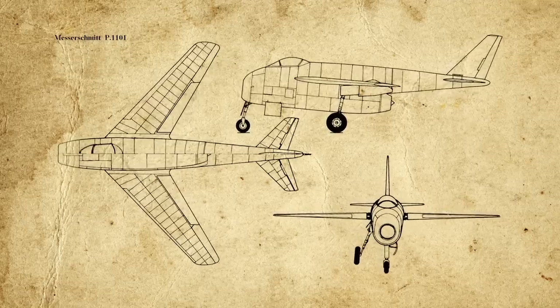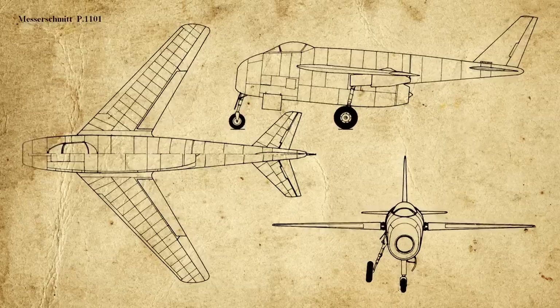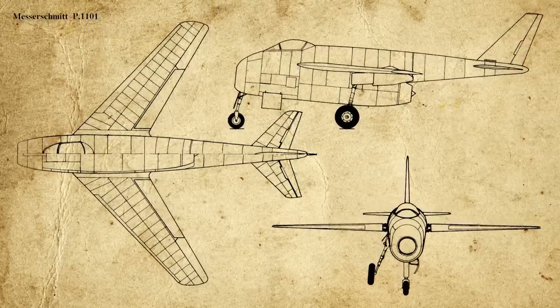Busemann's ideas were largely ignored by the wider aerodynamic community, but Germany conducted extensive swept-wing research during the war. One of the most advanced projects was the Messerschmitt Me P.1101, a prototype swept-wing jet fighter 80% complete when the war ended. Captured by American forces, it formed the basis of post-war U.S. swept-wing developments. The first U.S. production fighter jet with swept wings was the North American F-86 Sabre, joined two months later by its Soviet counterpart, the MiG-15. The first production aircraft to reach supersonic speed in level flight was the North American F-100 Super Sabre, introduced in 1956.